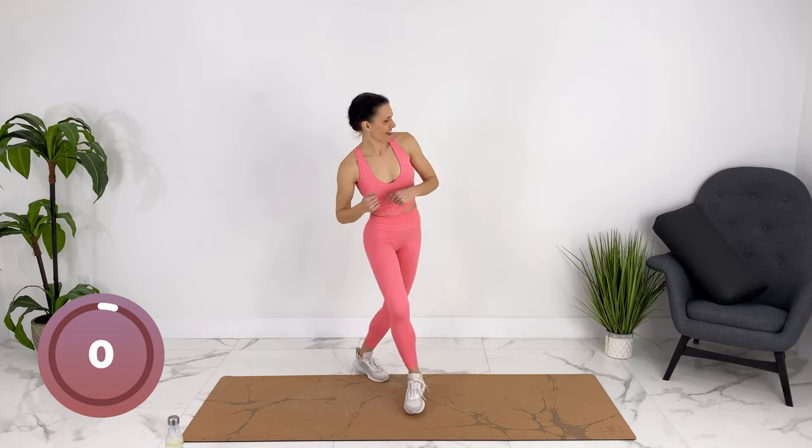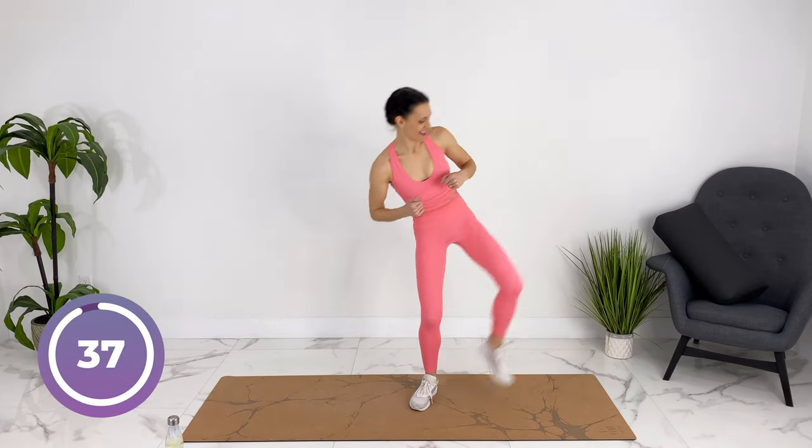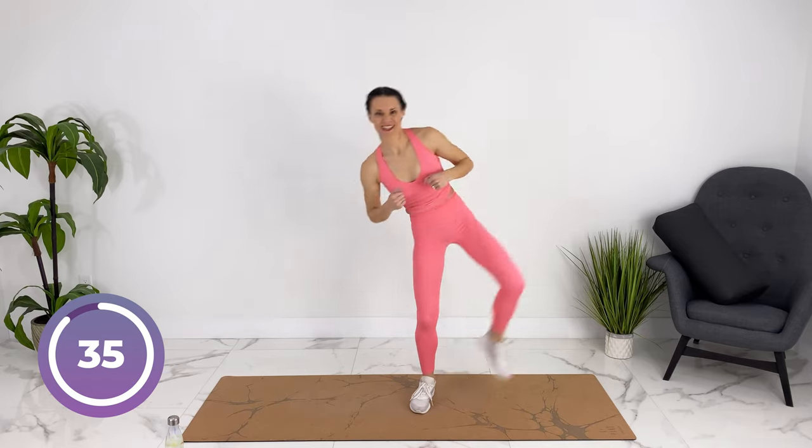Setting up on the other side. Step back to punch — core strong. And catch your breath.